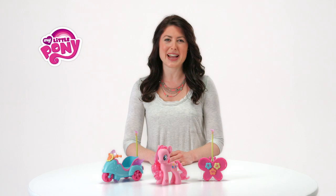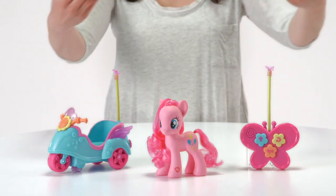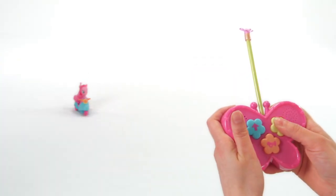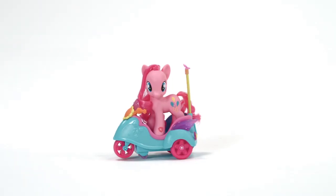It's the My Little Pony Cutie Mark Magic Pinkie Pie RC Scooter from Hasbro. Pinkie Pie is always on the move with her remote-controlled ride. Place Pinkie Pie on the scooter, then push the buttons on the butterfly-shaped remote control to steer the scooter, and honk the horn as Pinkie Pie rides along.